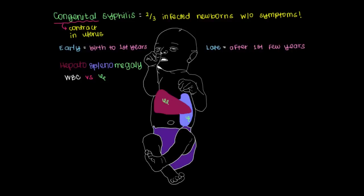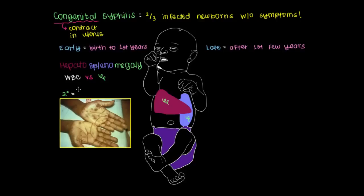Another early symptom of congenital syphilis is the same maculopapular rash seen with secondary syphilis. Maculo means flat, and papular means a raised or bumpy lesion. This maculopapular rash occurs all over the body, but is very characteristic to syphilis in that it occurs on the palms and the soles of the feet. There are only a handful of diseases that cause this type of lesion on the hands, and multiple maculopapular lesions are present.